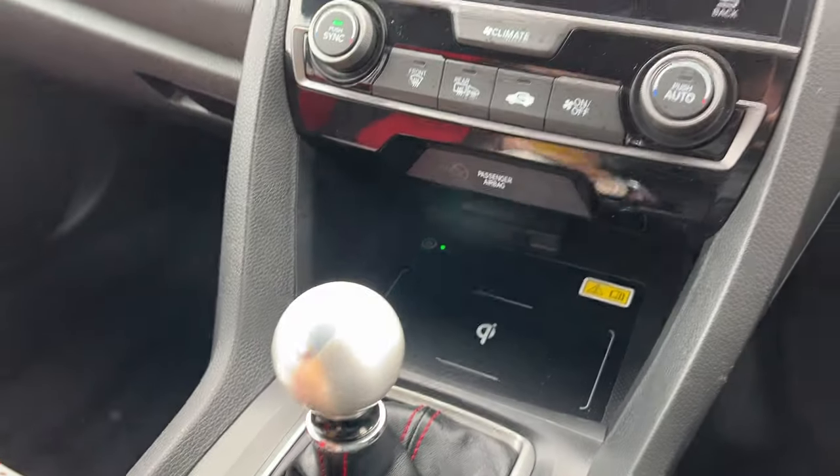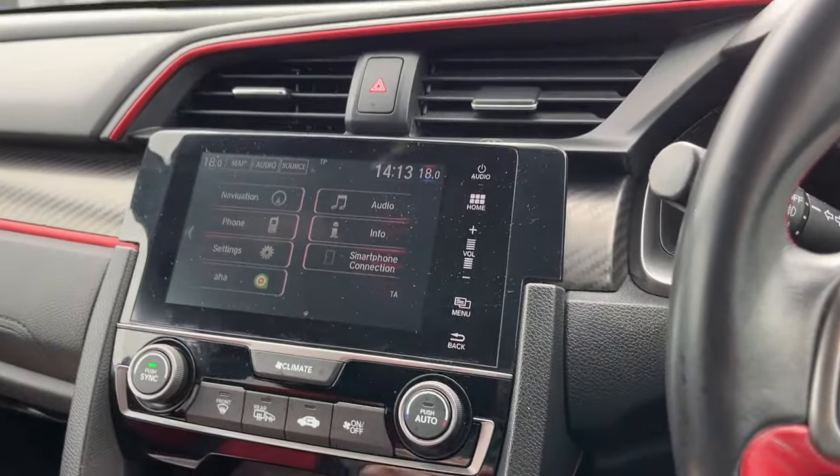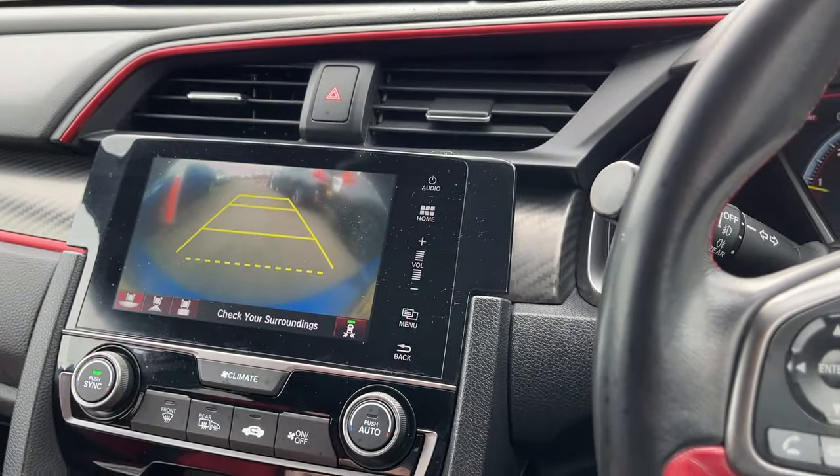You've got two keys. Sat-nav, Bluetooth, DAB radio, and a reverse camera just there.